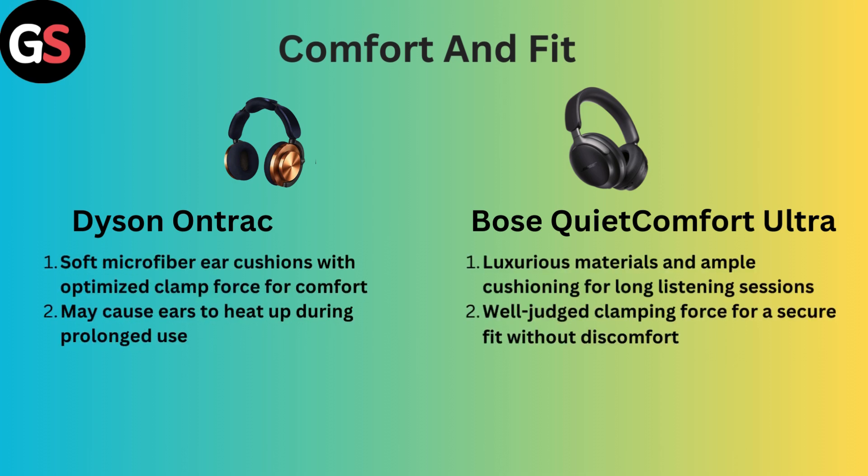Comfort and Fit: Dyson OnTrack features soft microfiber ear cushions with optimized clamp force for comfort, but may cause ears to heat up during prolonged use. However, Bose QuietComfort Ultra uses luxurious materials and ample cushioning for long-lasting sessions, with well-judged clamping force for a secure fit without discomfort.